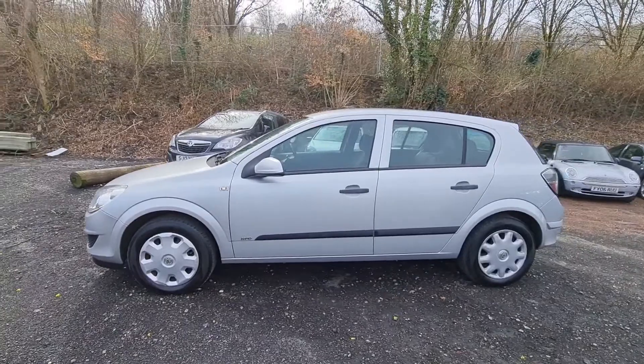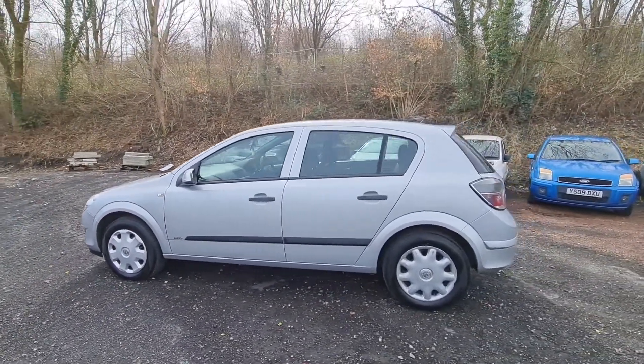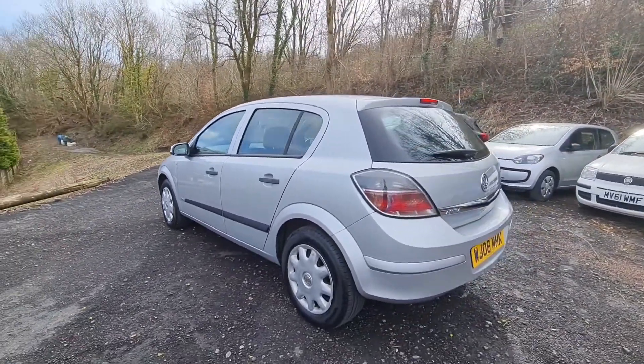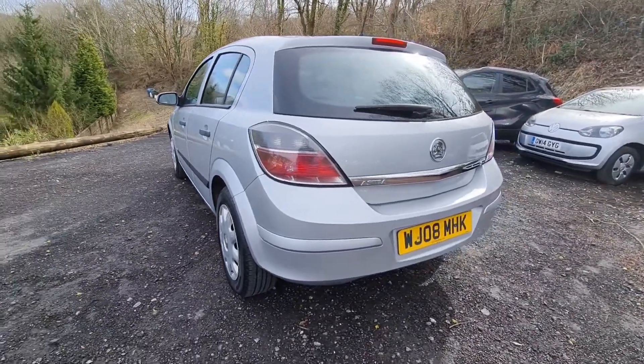As you can see coming around here, star silver is the colour. It's a nice bright looking car with no real adverse marks on it at all. There are a couple of little marks on the wheel trims but they're plastic, so not really something you'd be particularly worried about — easily replaced.